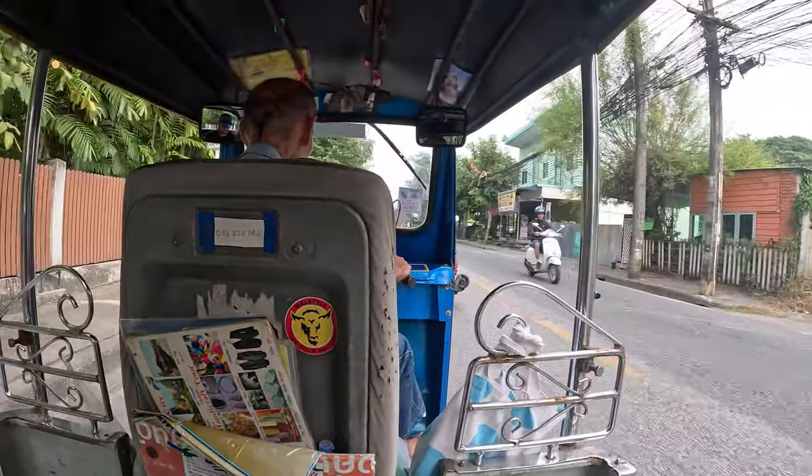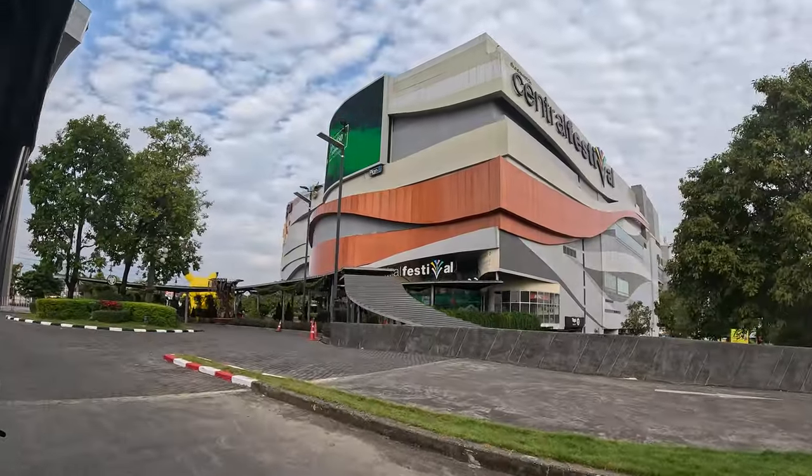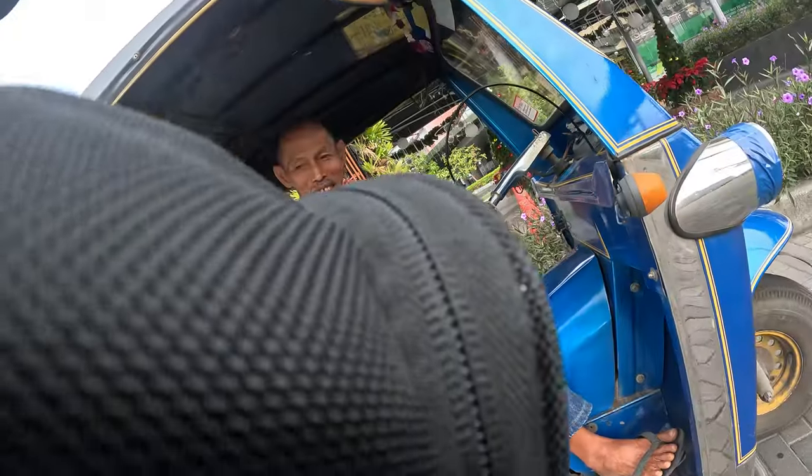The mall opens up at nine, or at least the second floor opens up at nine — the immigration office. So you want to get here a little bit earlier than that; probably 8:30 would be a good time to arrive.